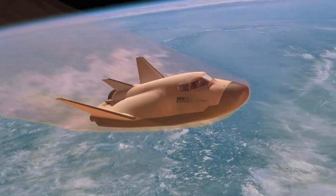If the company continues to meet its milestones for the Dream Chaser, it will be launched into orbit for the first time in 2014.